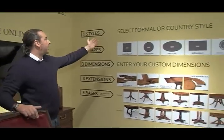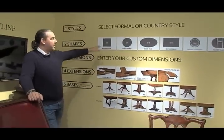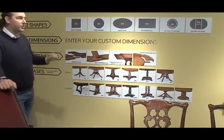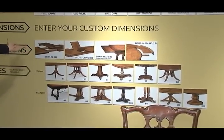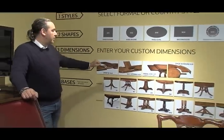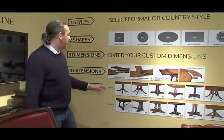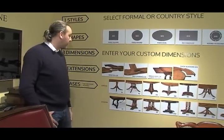What you do is you select your style — formal or country. Then on the website you choose which shape you want: round, oval, or rectangular. Then you enter your dimensions; that's the most important thing. You can enter any dimension you want, absolutely any dimension. Then the fourth step is you select your drop-in leaf or a butterfly leaf, draw leaf, or a radius leaf on the outside, or no leaf if you so wish. Then you select bases — you've got multiple bases to choose from in both styles, formal or country.